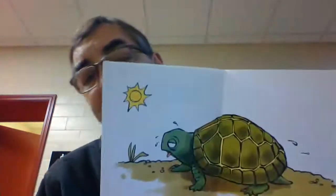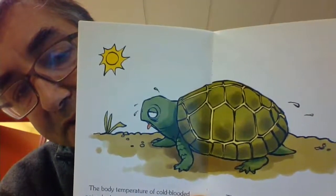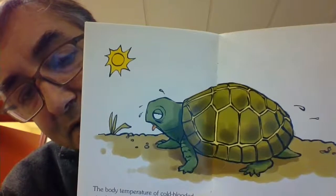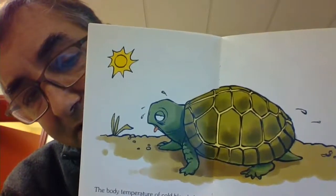And cold when their environment is cold. So the turtle is cold-blooded, but if it's in the sun, the blood gets warmed up, and if it gets too hot, it goes back in the shade.